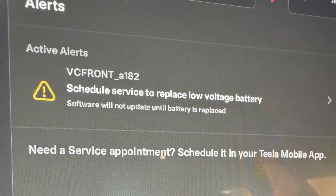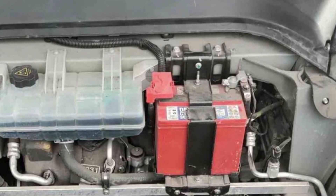But if you see this message, it's most likely impossible — the brains have just registered low voltage and they can't do anything to repair this battery. Replacing a 12-volt battery in the majority of Tesla models is actually a DIY task.